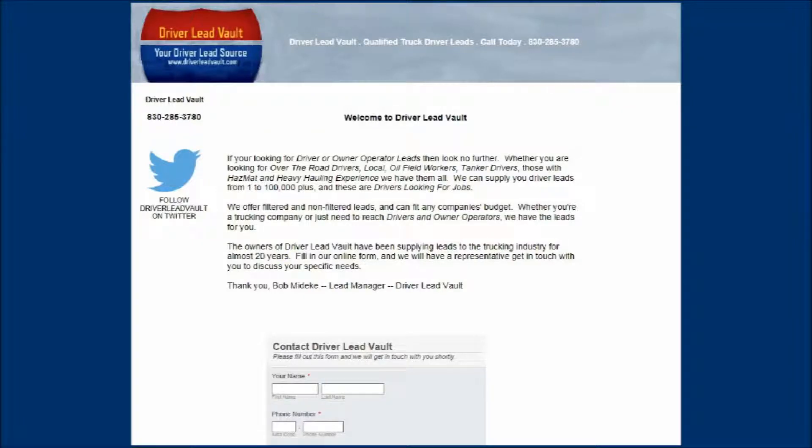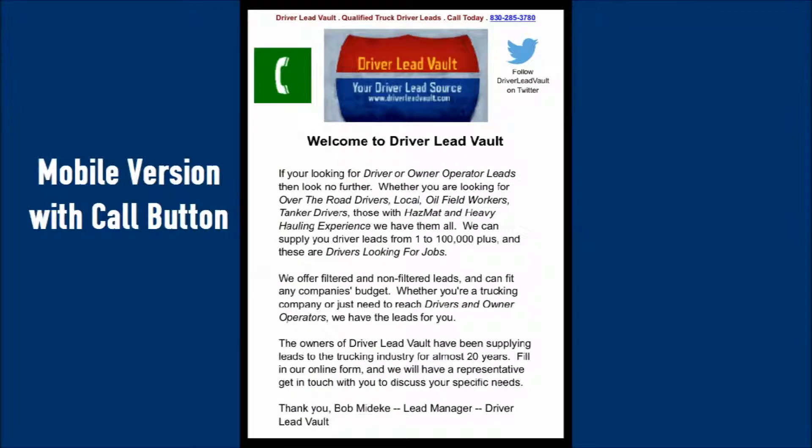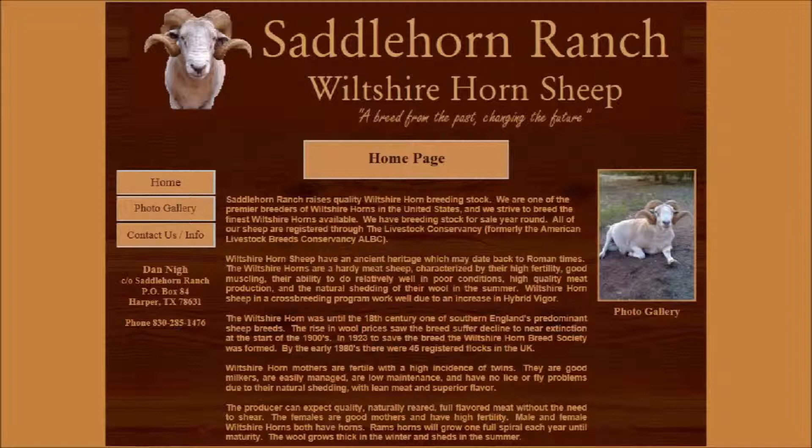Driver Lead Vault provides truck driver leads to trucking companies. There is a mobile and full version website.